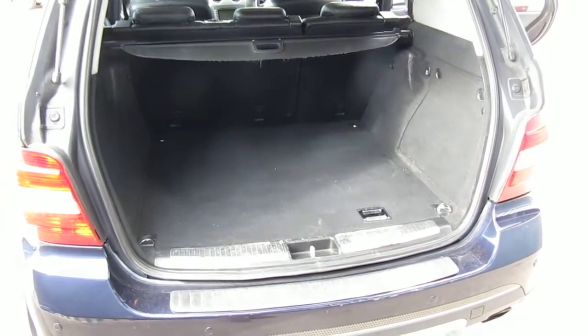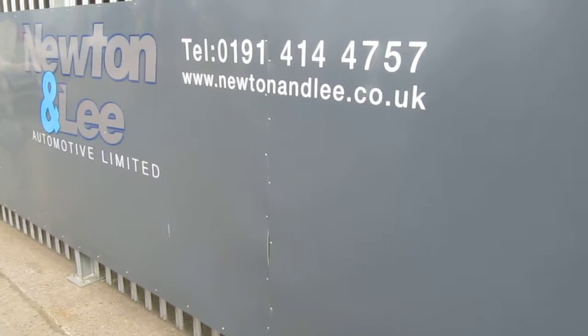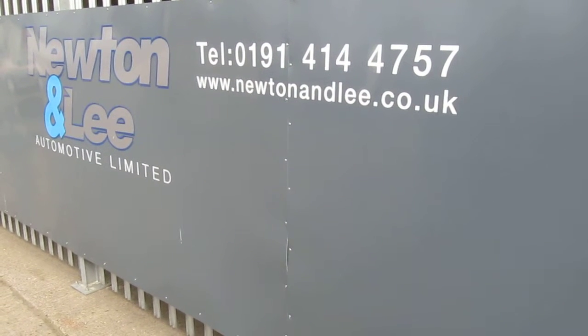Really nice car this, in really good condition. If you've got any questions about this car or indeed you'd like to arrange a test drive, give us a call on the number shown now on the video or drop us an email.